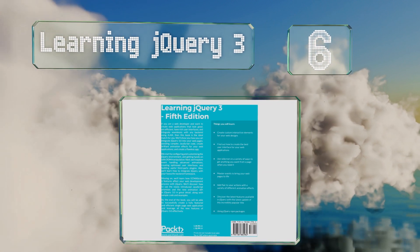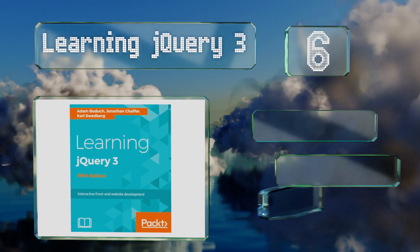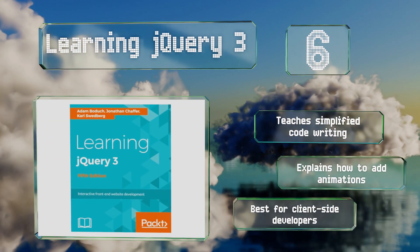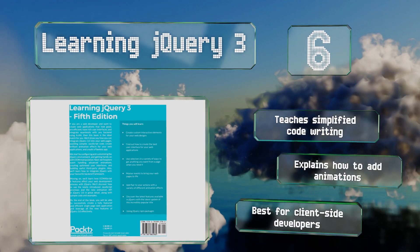Moving up our list to number six, Learning jQuery 3 is a great pick for people who want to improve their interface design skills. It covers a lot of ground in over 400 pages and is written in a manner that speaks to all levels, introducing concepts gradually throughout the text. It teaches simplified code writing, explains how to add animations, and is best for client-side developers.